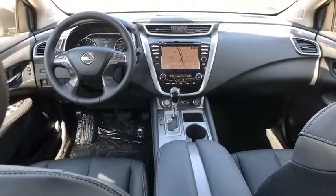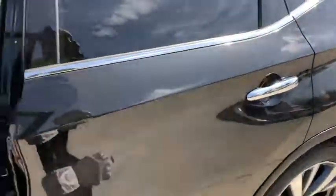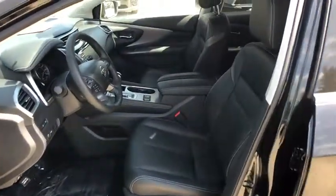Anti-lock braking system, leather wrapped steering wheel, Bluetooth, power steering, adjustable steering wheel, keyless start, auto dimming rear view mirror, aluminum wheels, four-wheel disc brakes, cruise control.